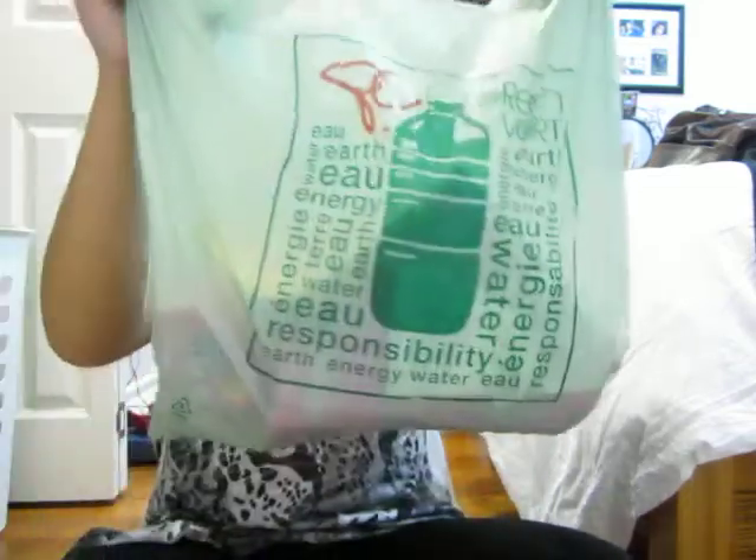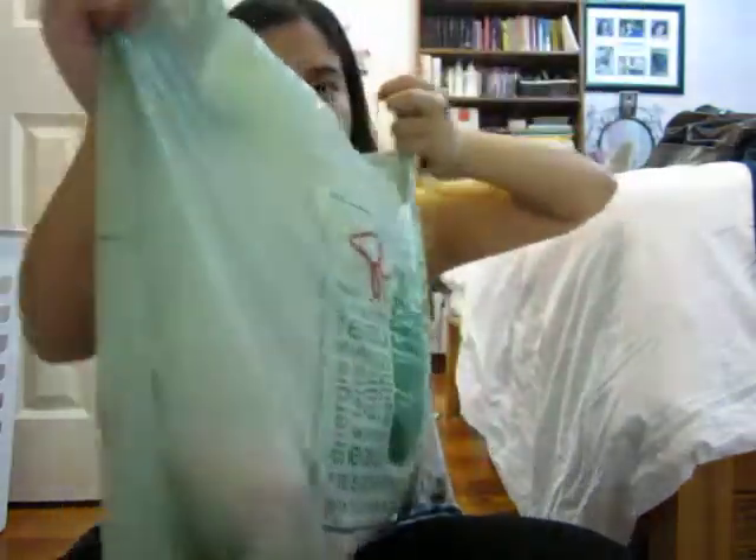Yesterday I went to Superstore and got a lot of stuff. I love the green bag so much. So let's get started.